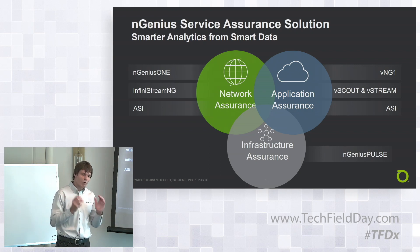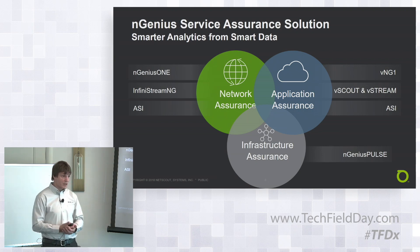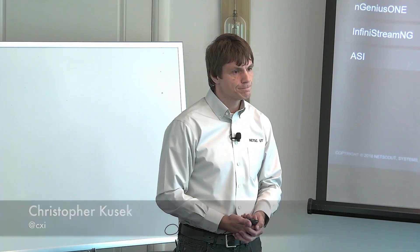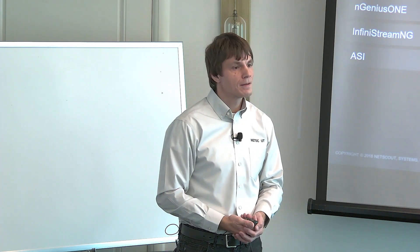Ingenious Pulse is an active test tool — synthetic testing. It allows us to make tests into the private cloud, the public cloud, software as a service, voice, UCaaS, and similar areas, allowing us to test services and applications that are in the cloud or in your on-premises data center. In Ingenious Pulse, you're doing synthetic modeling in order to do transactional testing along those lines.